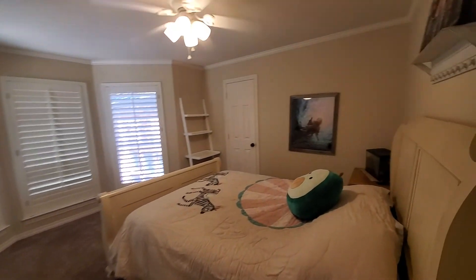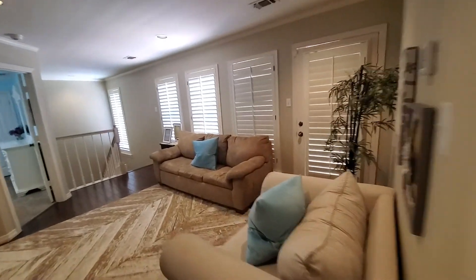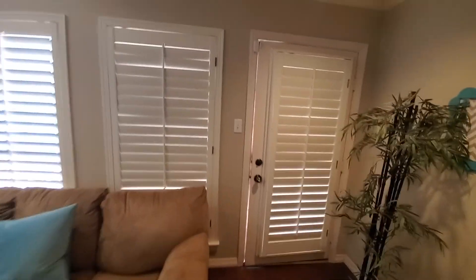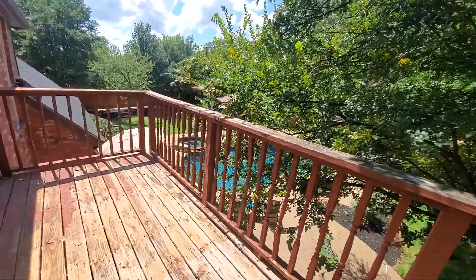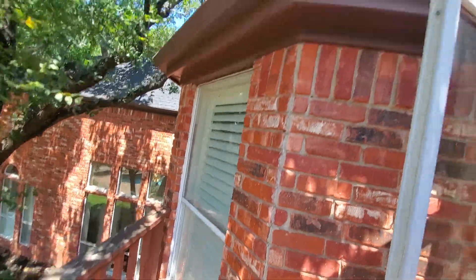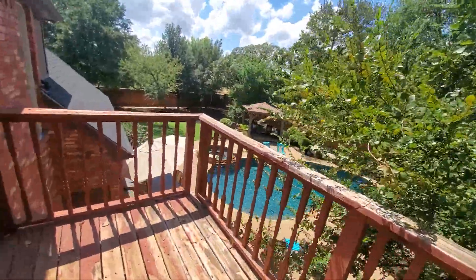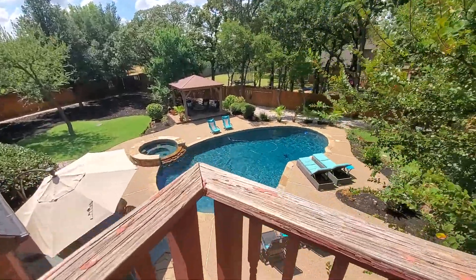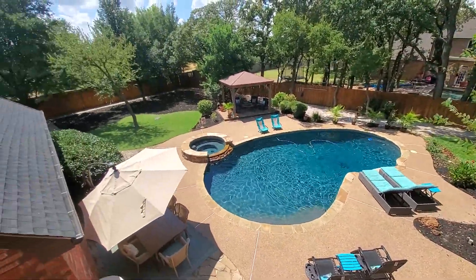Another bedroom here. One thing I notice — on the deck, that needs a little love, some painting and things like that. You can tell it needs to be painted. The roof looks very good. This is kind of nice — let me show you the pool area.